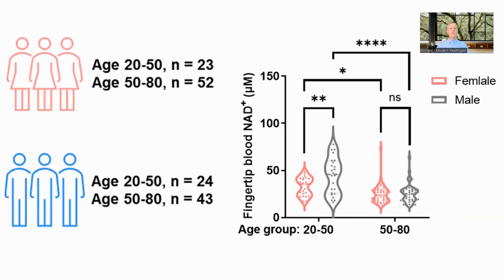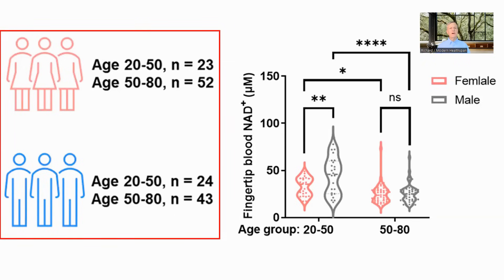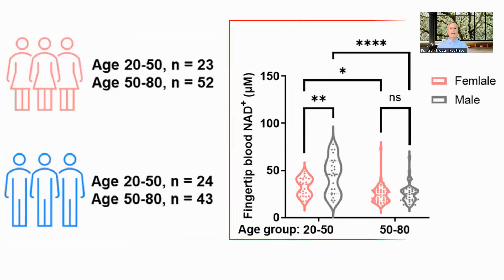Using the test, they checked NAD levels of a group of individuals of different ages and sexes, subdivided into those less than 50 and those over 50. In the under-50 cohort, females had lower NAD at 27.2 micromolar against males at 32.5. However, after 50, levels dropped faster in males until there was no significant difference between the two sexes.